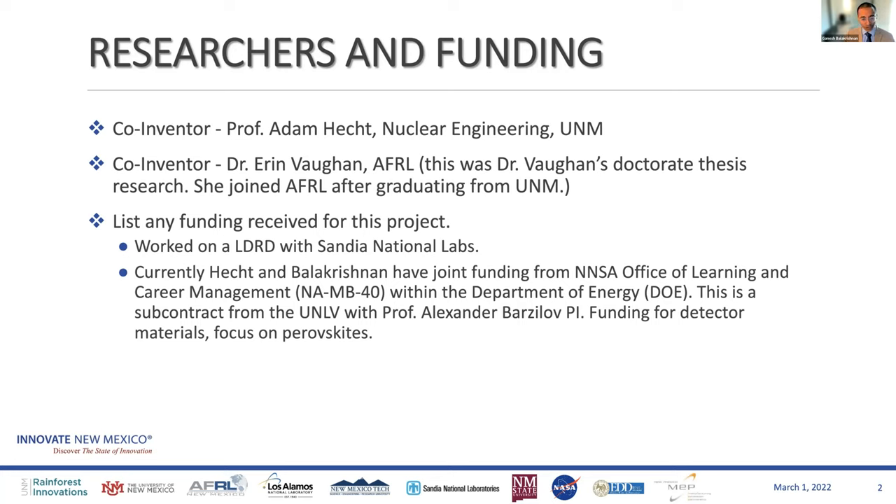After we filed a disclosure and the patent was granted, we worked on an LDRD with Sandia National Labs on this specific topic, which allowed us to push this further. Adam and I also currently have a joint NNSA Office of Learning and Career Management grant with the University of Las Vegas, Nevada, on slightly different materials called perovskites, but some of the concepts in this patent overlap very well with that one. So there is active funding in the area.